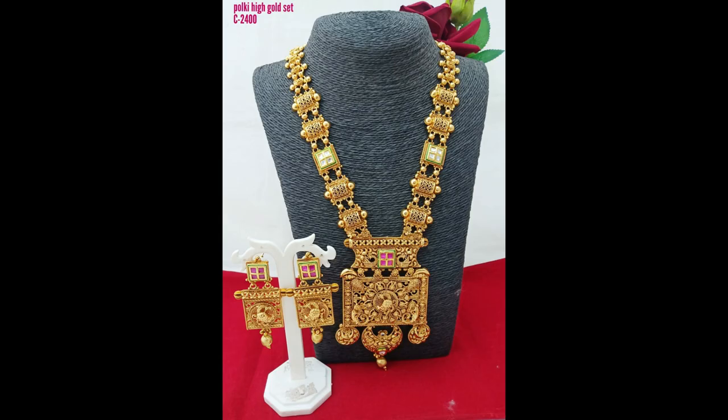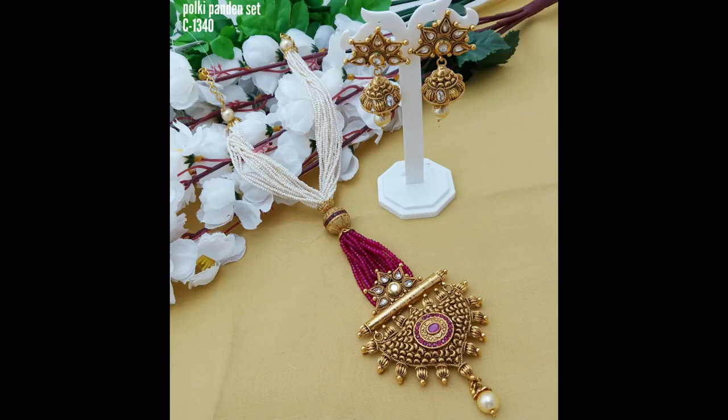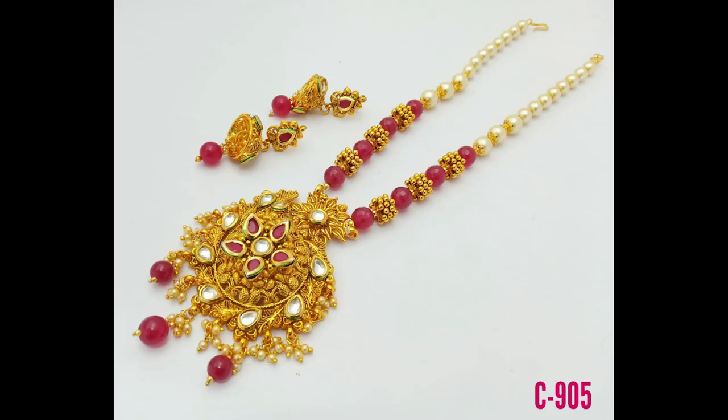Matching jewelry pieces are given for each and every set in this video. See friends, beautiful white and stone combination pendant set with beautiful jewelry items.